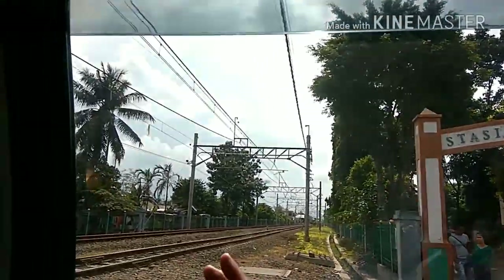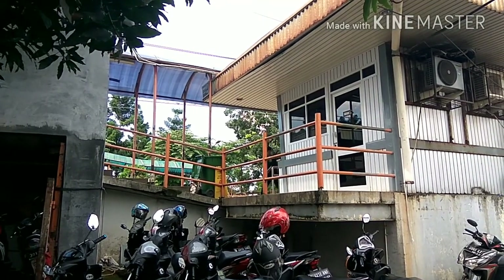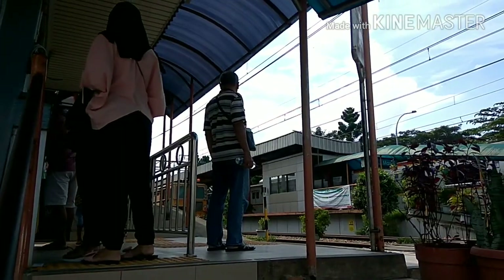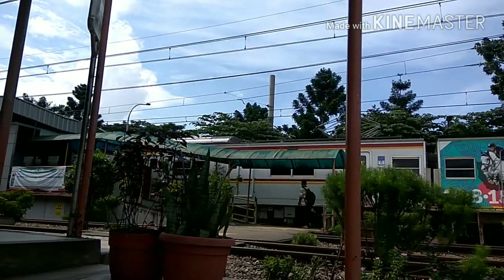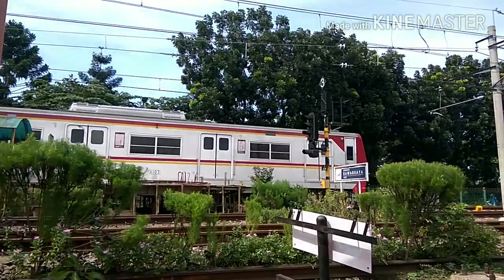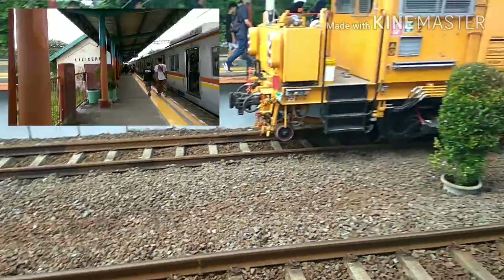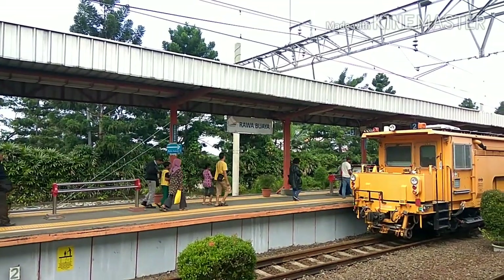Last but not least is Rawa Buaya Station. The facilities are quite standard, like a usual station should be. I was wondering why this station and the station before it have no hologram showing the position of the train, like other stations do.